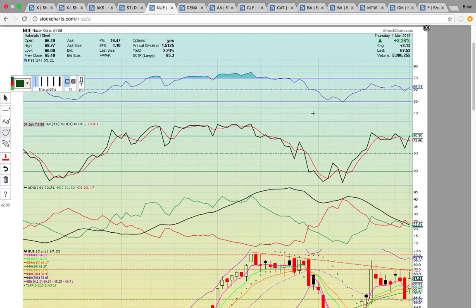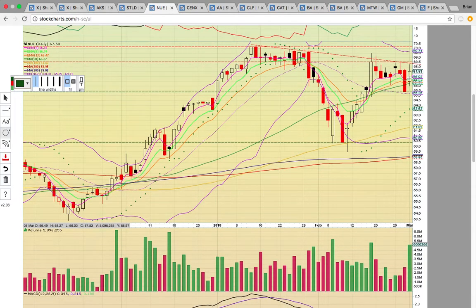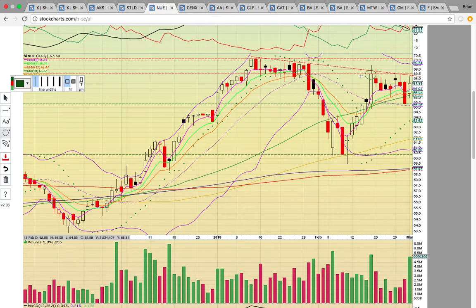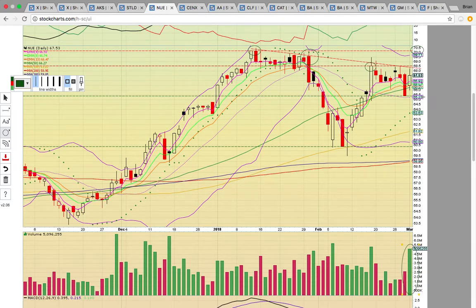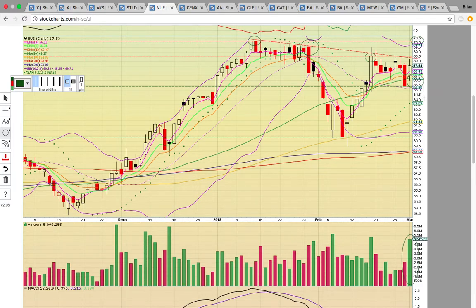Now look at NUE — Nucor Corp, another steel company. It has a similar pattern where it got back above the middle Bollinger Band after trading in a sideways channel. It needs to break above 68.50, which is the high-close level, and it's also lining up with a descending resistance line. A break above both descending and horizontal resistance at 68.50 would be a big signal it wants to head higher, likely running up to the 70 level — that recent high close from the second week of January. Big volume behind the move. As long as it holds the 50-day simple moving average at 66.27 and the middle Bollinger Band at 65.25, the uptrend is still intact.